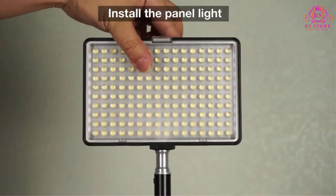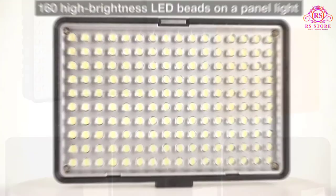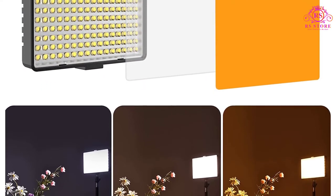Before we talk about the LED lights themselves, let's take a quick look at the valuable accessories you get in this deal. For each of the light panels, there are 27 to 79 inch adjustable tripod stands. Along with that, you get two color filters.